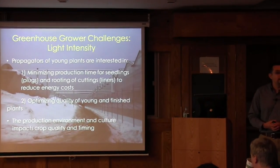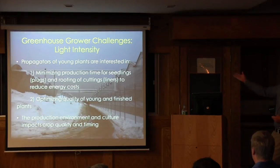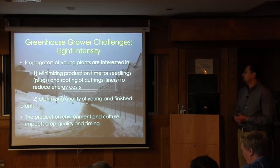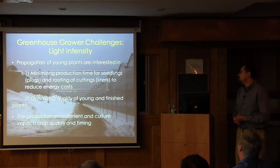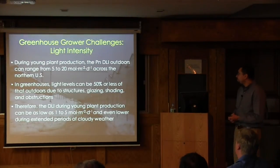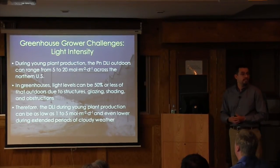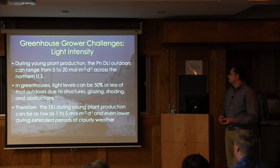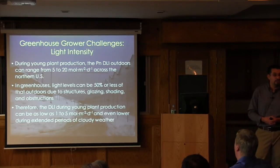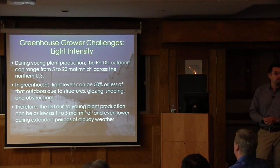One of my primary areas of research is lighting of young plants, primarily because at northern latitudes we often see very low daily light integrals. Propagators really want to minimize the amount of time young plants are in the greenhouse—they want to optimize quality and reduce timing. Outdoors in the north, we typically have 5 to 20 moles of light, but to produce a high-quality young plant, research has shown we want to be in the 10 to 12 mole range. Inside a greenhouse, we can have further reductions of 50% or more due to structures and glazing, ultimately yielding a DLI of 1 to 5 moles, which is quite low.